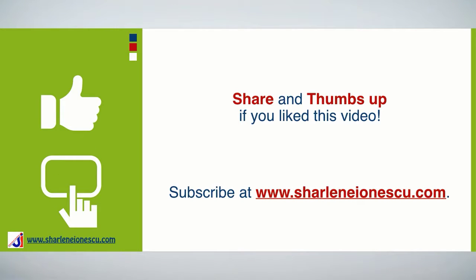Few more things. Let's keep in touch. I'd love to hear from you so leave me your comments, questions, and feedback. I'd be grateful if you shared this video with your friends and family and give it a thumbs up. If you want more interior design tips, subscribe to get more videos like this one.